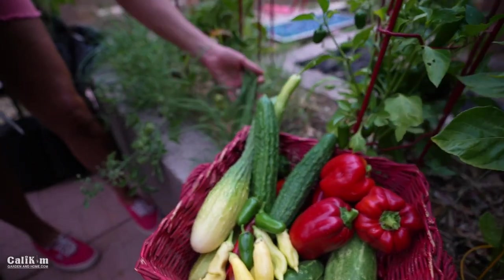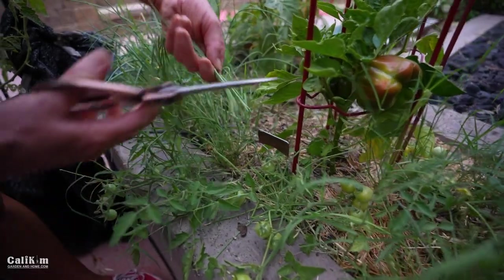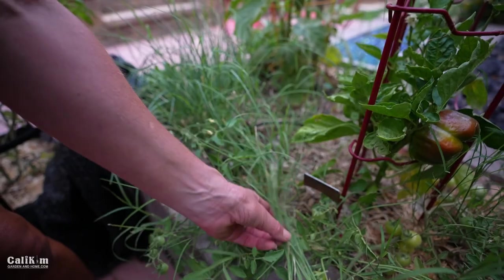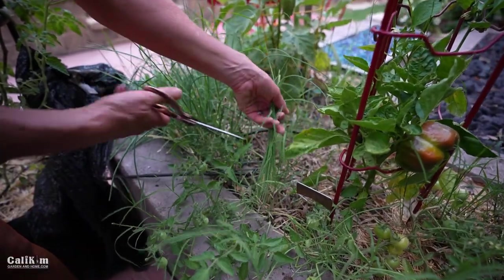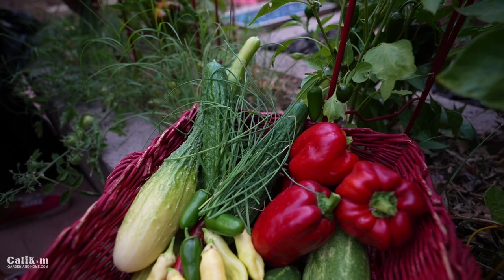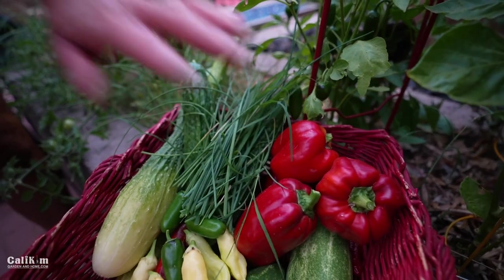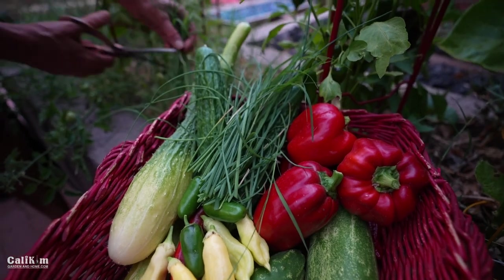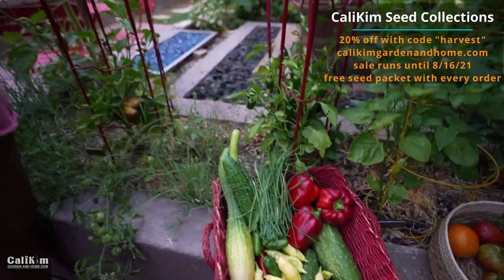I'm going to grab some chives for our salsa too. Chives are a fun herb because you can just give them a little haircut and they grow right back. By the way, I almost forgot — I've got a sale going this weekend: 20% off everything at caliekimgardenandhome.com with the code HARVEST, and every order gets a free seed packet. Head over and grab your seeds, especially the fall garden collection — now is a great time to plant for fall.